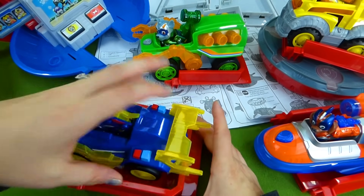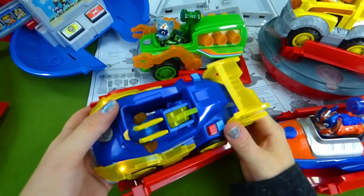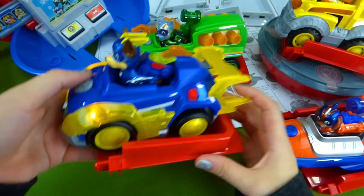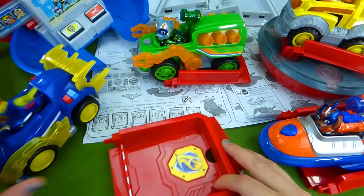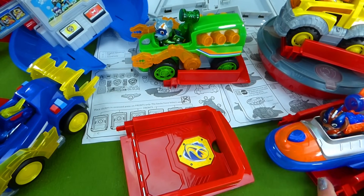And Chase is on the case. Here is his vehicle. He's flying out of here. Alright, we've almost got all the stickers done, and then it's gonna be time to put this thing together.